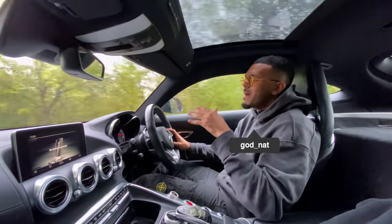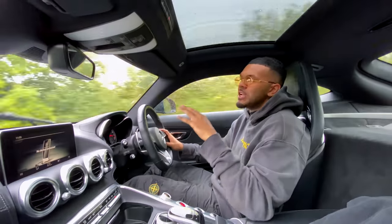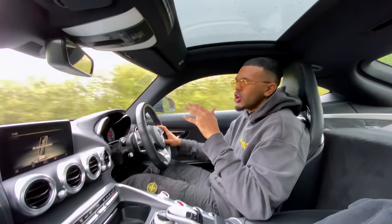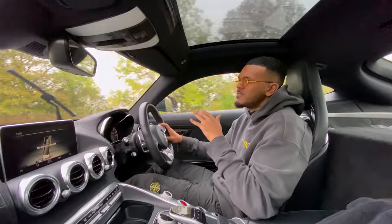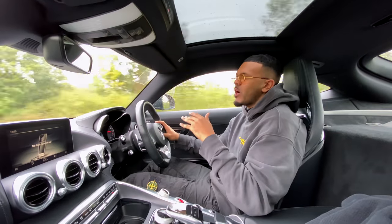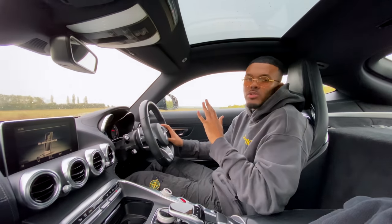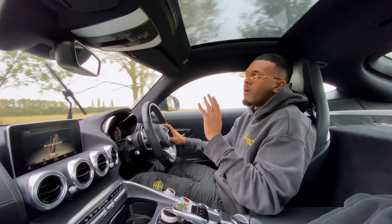What's good YouTube? I'm Godnat and today we're back with another video. We're currently making our way down to Harrods. It's been a little while since we've done one of our big shopping sprees and winter is vastly approaching, so we need to make sure we go update our wardrobe with that winter drip. That's exactly what we're gonna do today.